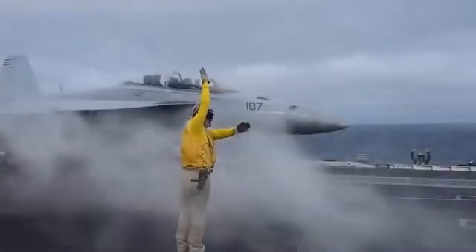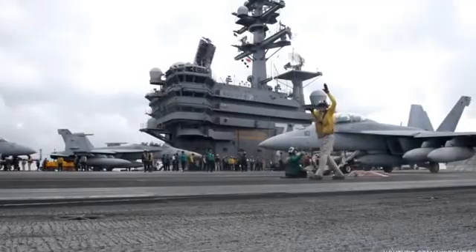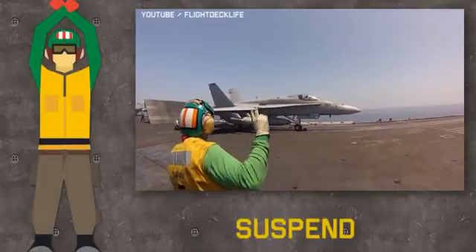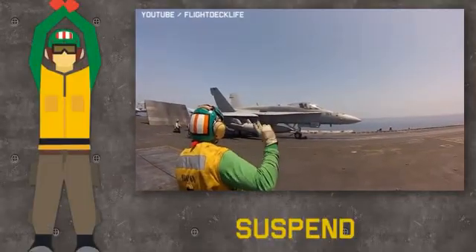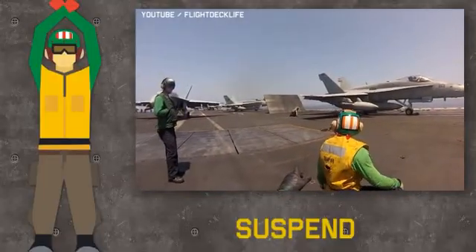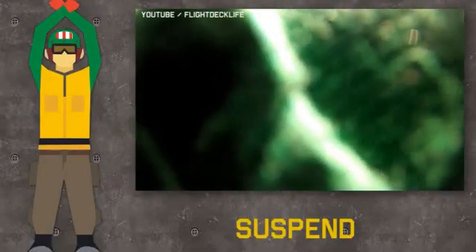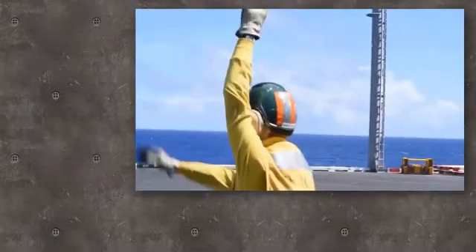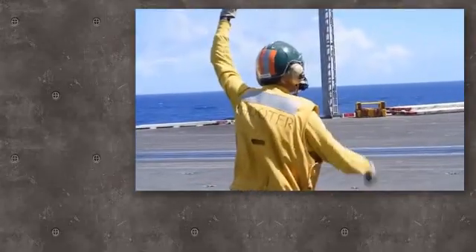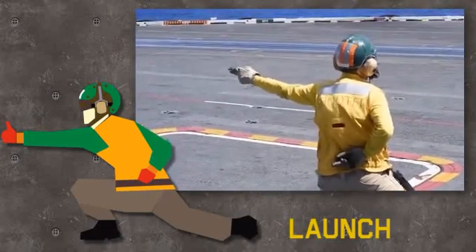The shooter carefully examines the environment and points at each crew member looking for a thumbs up. If for some reason the launch has to be suspended, the appropriate crew member signals this by crossing their arms, and the shooter immediately repeats the signal. But if everything is alright and after positive verification of all final check items, he touches the deck and points forward, or gives a thumbs up, signaling the launch.